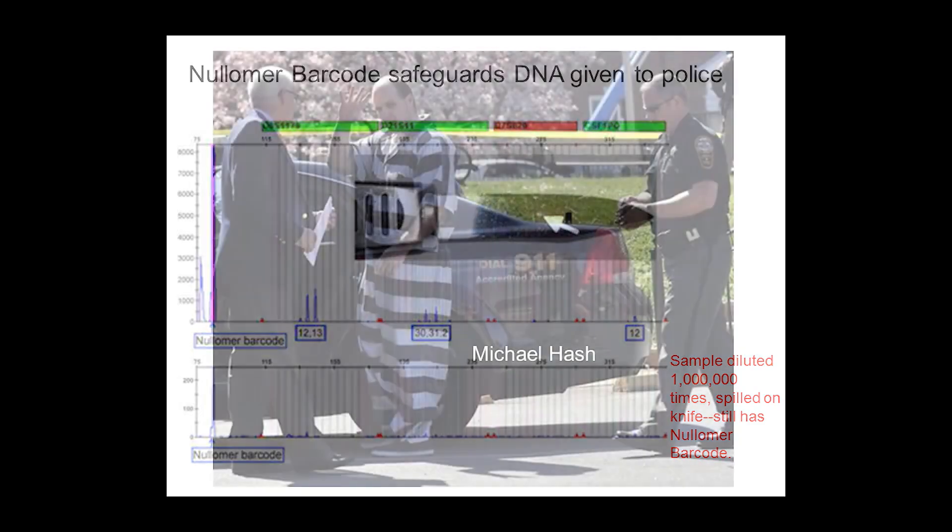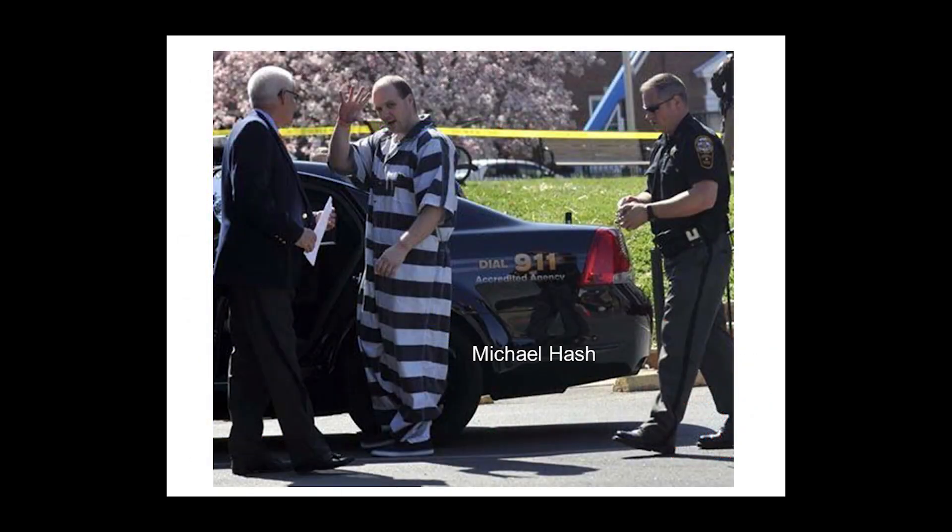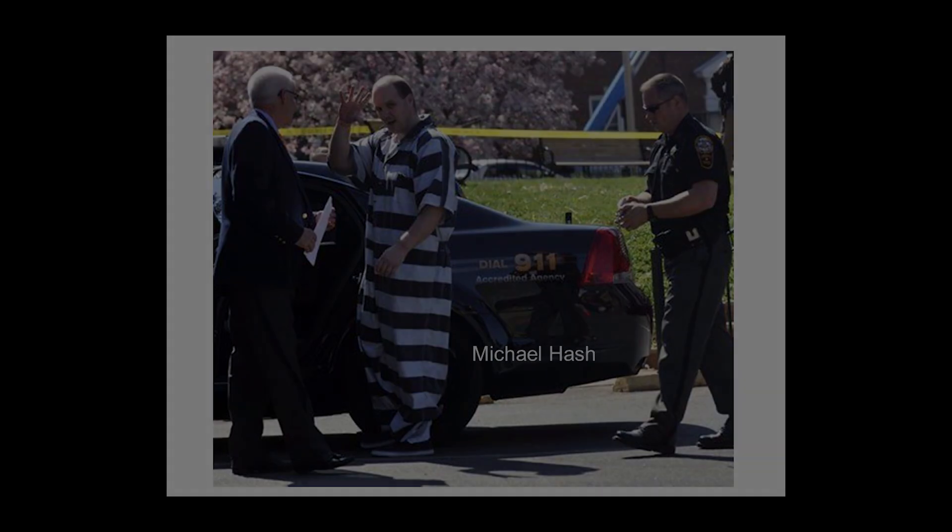This is Michael Hash. I worked on his case for many years. DNA did not free him — there was nothing we could find — but great lawyering did. Thank you very much for your attention.